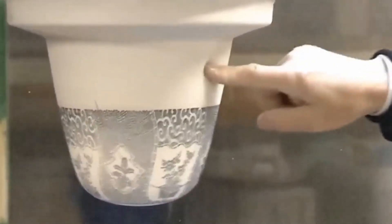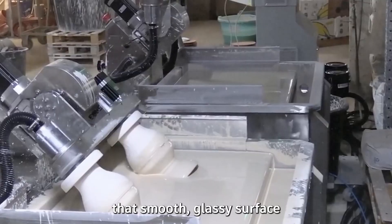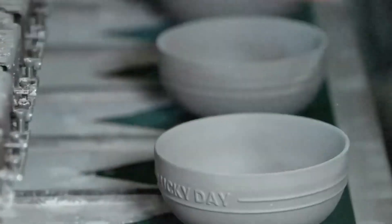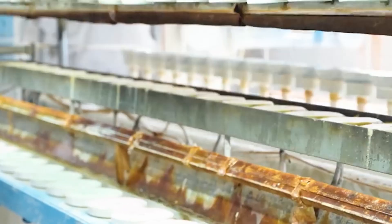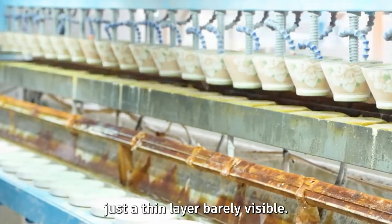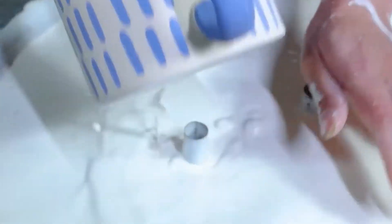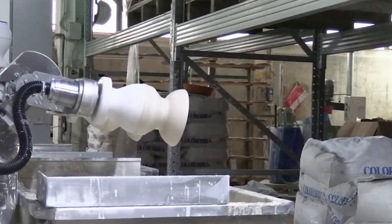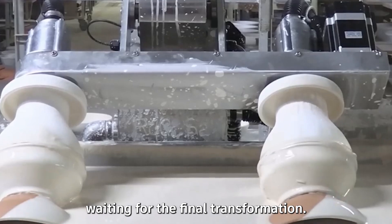Once decorated, each piece heads toward the glaze station. Glazing is what gives ceramics that iconic shine — that smooth, glassy surface that makes your coffee mug gleam under sunlight. The glaze is a mix of minerals ground into a fine, watery paste. As bowls or cups spin on rotating holders, they're dipped into a glaze tank — the coating sticks instantly, just a thin layer, and the excess drips away, leaving a perfectly even finish. For larger items like tiles or sanitary ware, workers often guide the pieces manually to prevent air bubbles or streaks. The glazed items are left to dry again, their surfaces still dull and chalky, waiting for the final transformation.